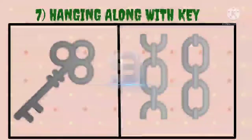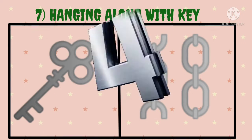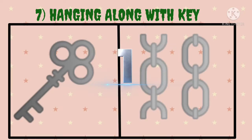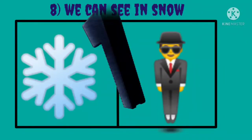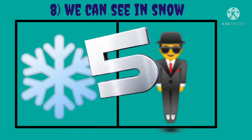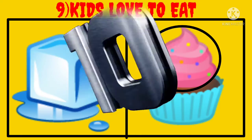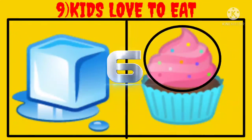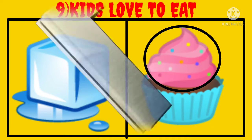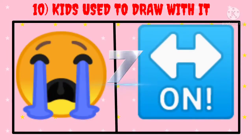Seventh, hanging along with key. Guess the word. Eighth, we can see in snow. Guess the word. Ninth, kids love to eat. Guess the word. Tenth, kids used to draw with it. Guess the word.